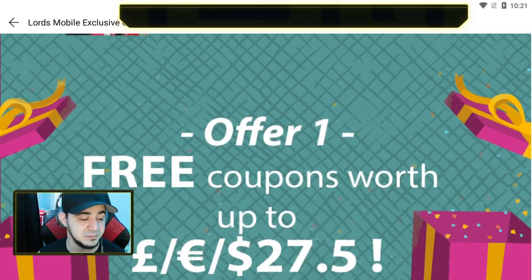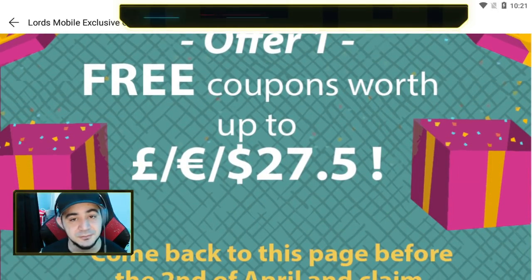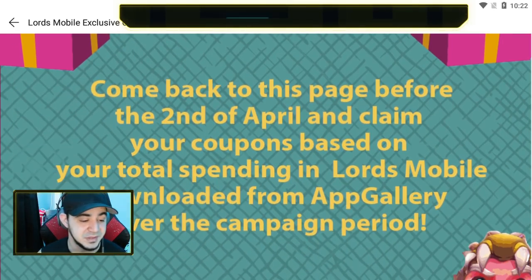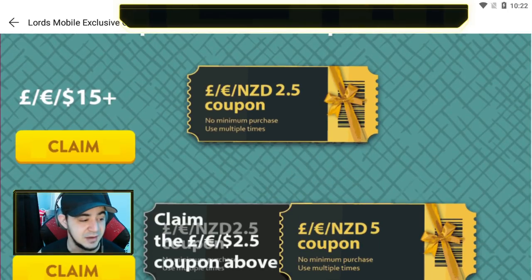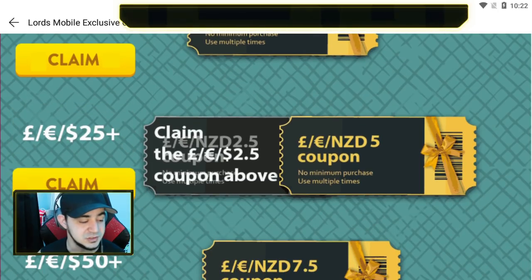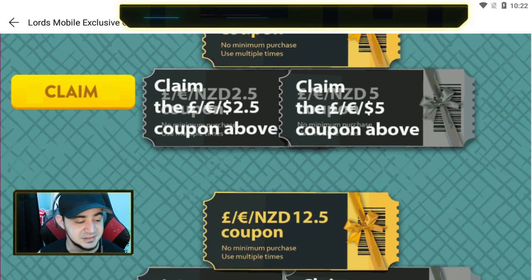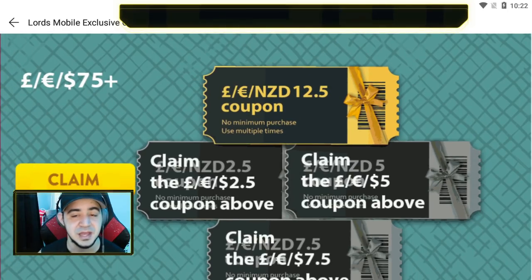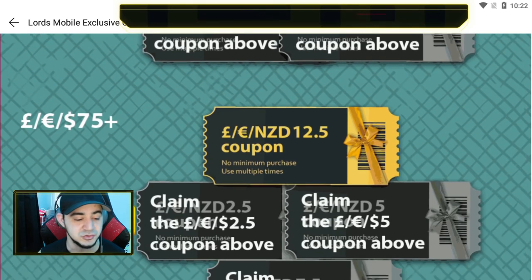Offer one gives you free coupons of up to $27.50 — in whatever currency you're using. The way it works is you have to spend a certain amount to get these coupons. If you spend $15 or more you get one coupon, $25 or more gets you another, and so on. Once you spend over $75, you can claim all four coupons which equal the full $27.50.